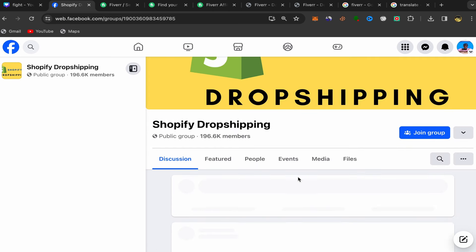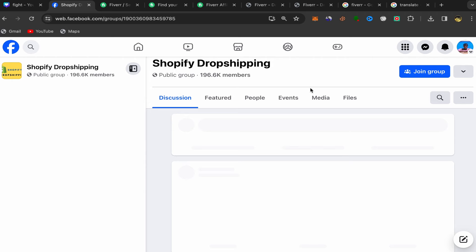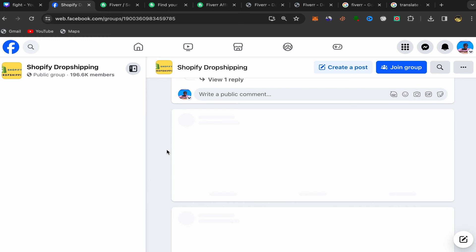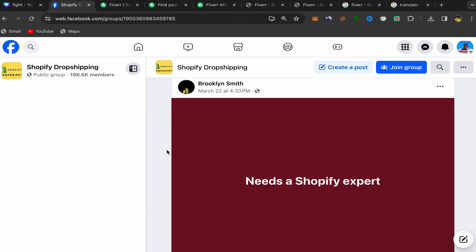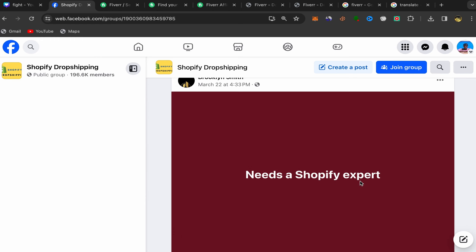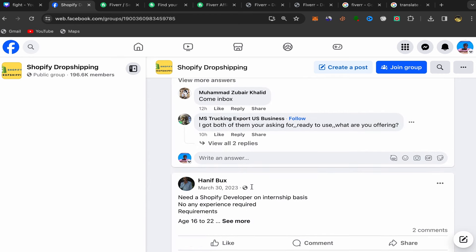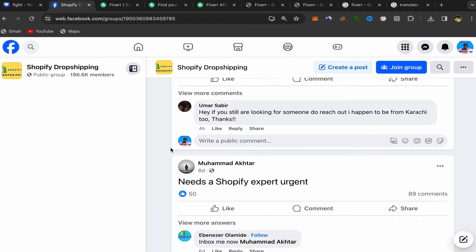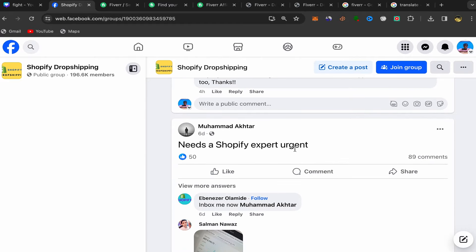Click on a group you want to use and scroll through the posts. You'll find a lot of people interested in starting a Shopify dropshipping business — people posting that they need a Shopify expert, looking for a Shopify developer, or searching for Shopify experts. These are your potential buyers.